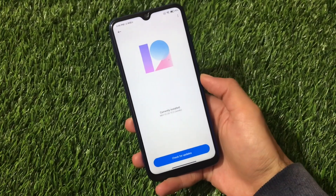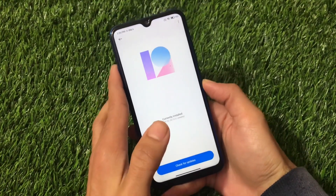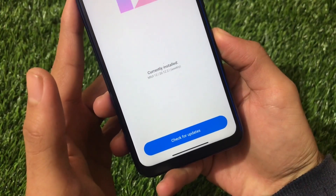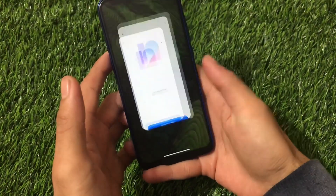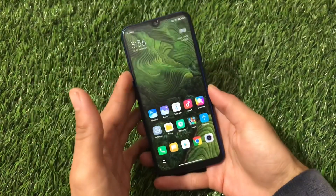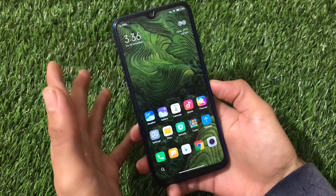For users of the Redmi Note 8 (Ginkgo), Xiaomi EU's latest build has been released — MIUI 12, version 20.12.2. This is a weekly update and one of the most awaited features is the navigation bar pill, floating windows, and gestures, which are all working. A lot of users were waiting for this build.